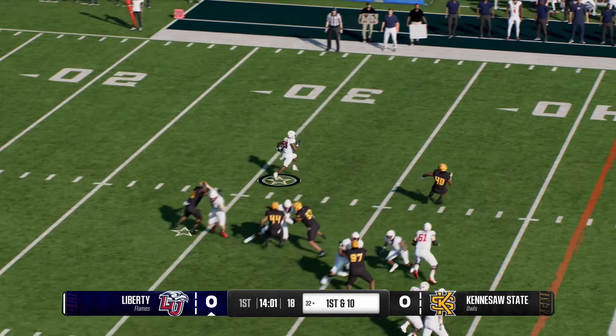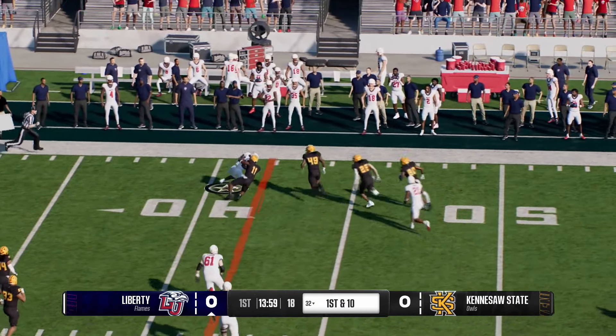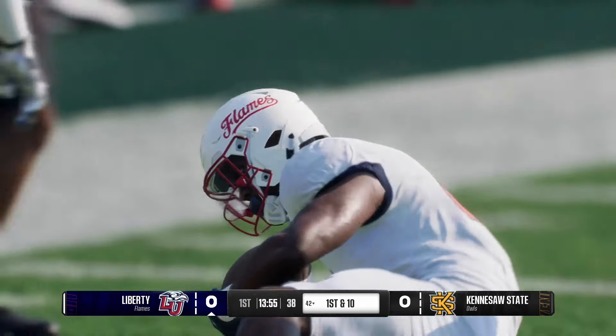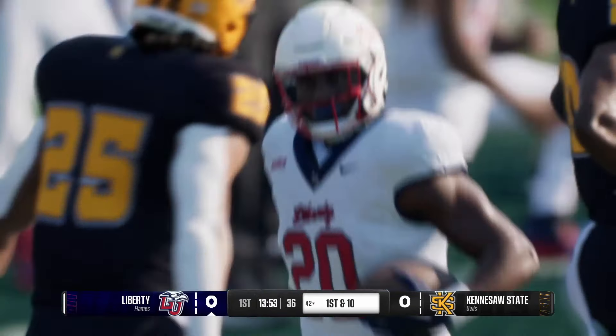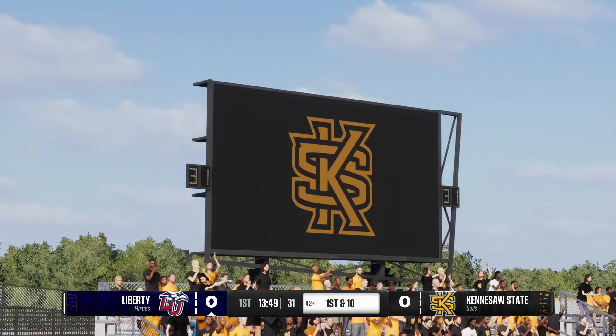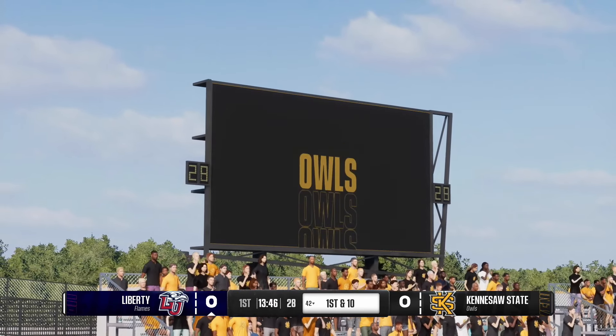Power football with the run. They get him at the 42, but he picked up 10 there. First down — you always want to establish the running game. Nothing fancy. Run the football. Be physical. Get a big game.